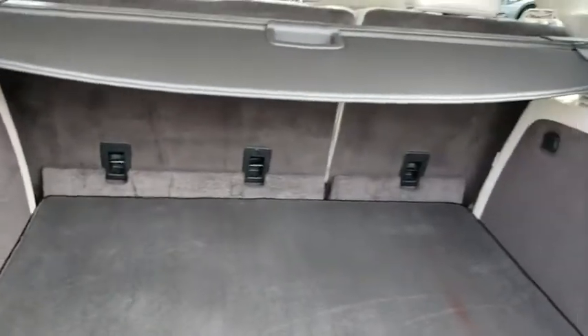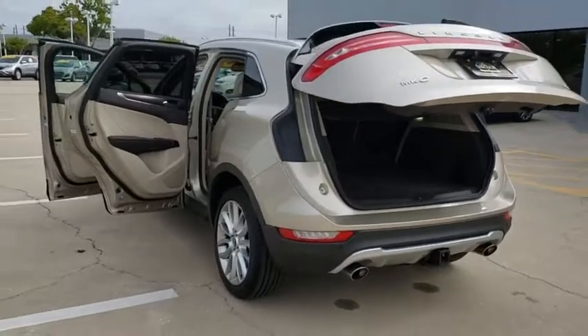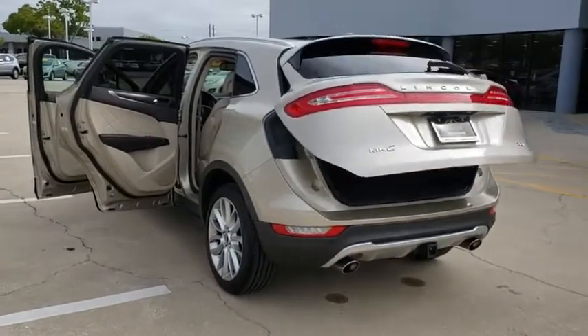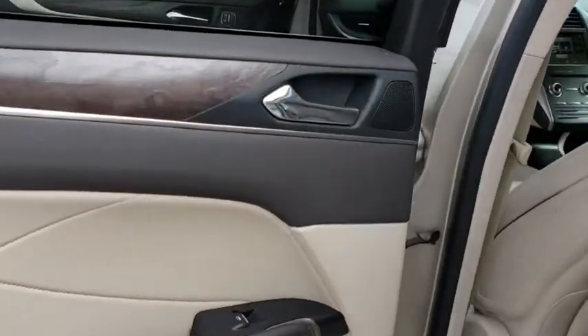Navigation system, remote engine start, Bluetooth, leather-wrapped steering wheel, adjustable steering wheel, power steering, aluminum wheels, floor mats, four-wheel disc brakes, cruise control, auto-dimming rear-view mirror.